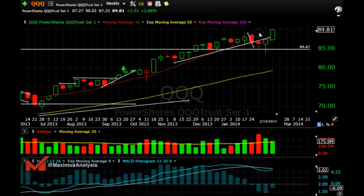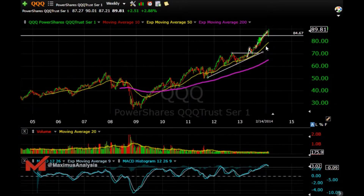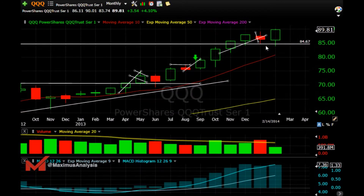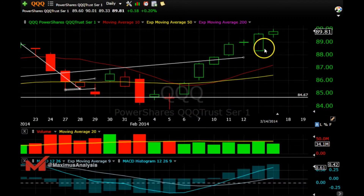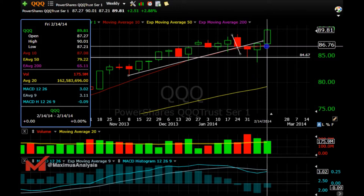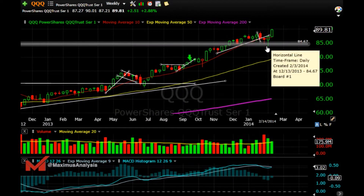QQQ is the strongest out of them all, breaking out to new highs — really love it right here right now. Tech names are definitely the play. The hammer came a while back, and now we have an engulfing on the monthly plus continuation with nice follow-through. MACD is curling up. If it can break above the 90-91 area, it could continue to the upside. I'm definitely bullish on things right here right now — there's nothing in the charts telling me not to be.